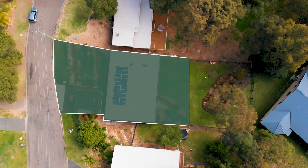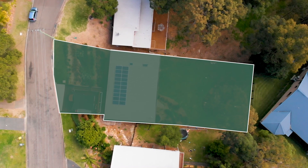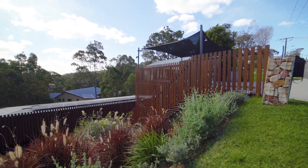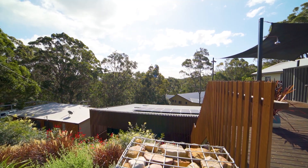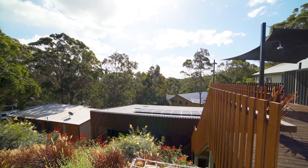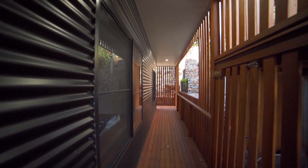Set on an impressive 809 square meter block, this home is unique and captivating from the moment you see it. Beautifully stained timber, developed native gardens, and corrugated iron are the focal points of the stunning facade.